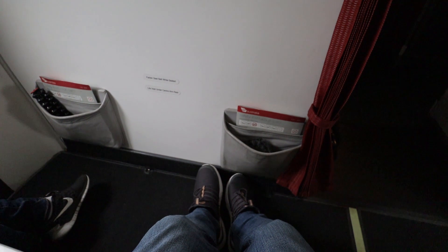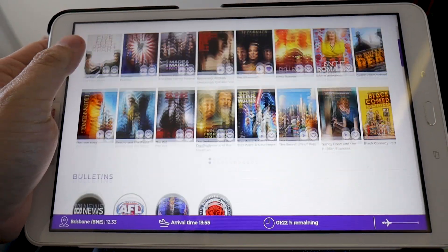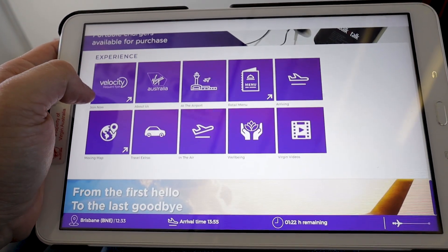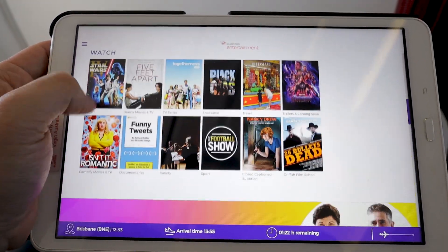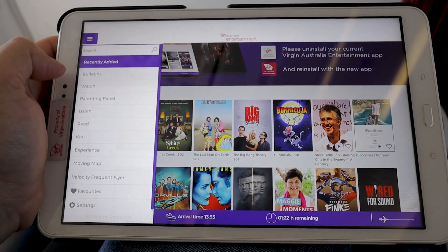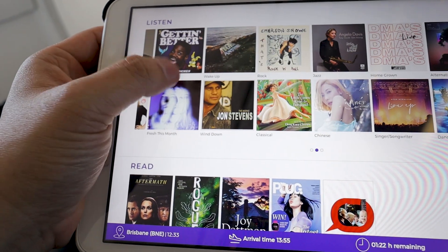The legroom, however, is very spacious. Virgin Australia branded tablets were made available to all business class customers, which includes a variety of movies, TV shows, radio, and e-books. While the selections are limited, we believe they are good enough to keep you entertained during the short duration of the flight. However, according to their website, these in-flight entertainment tablets will no longer be provided to business class customers after the 30th of September 2019.